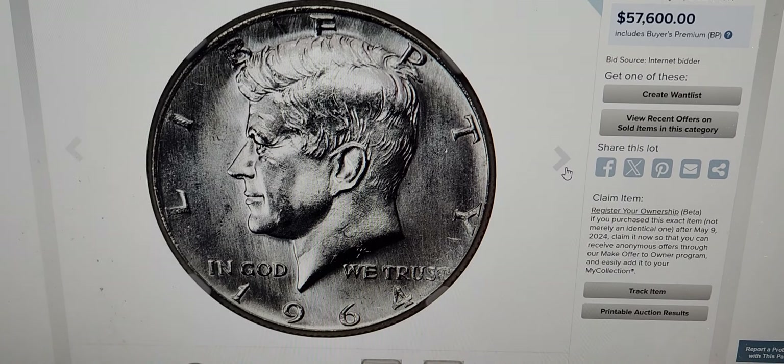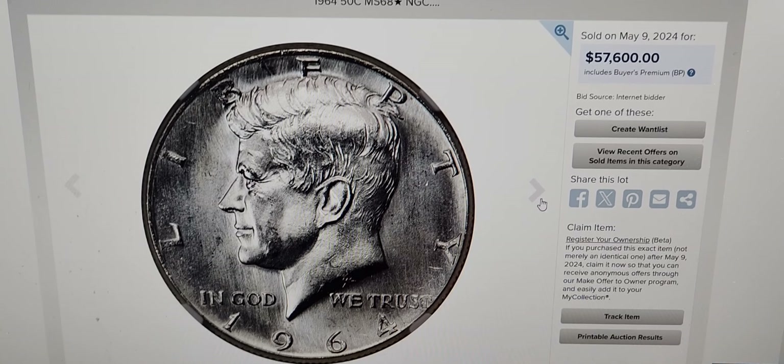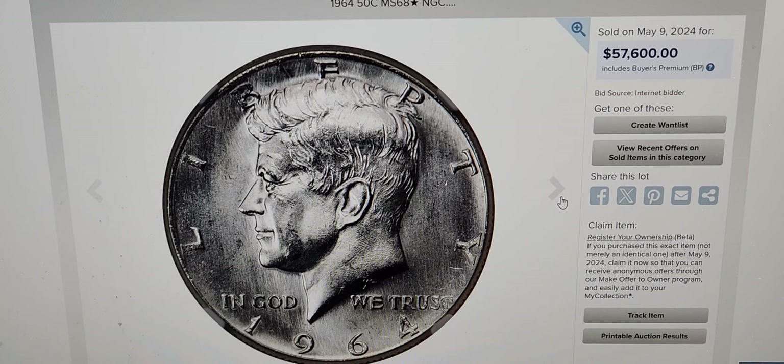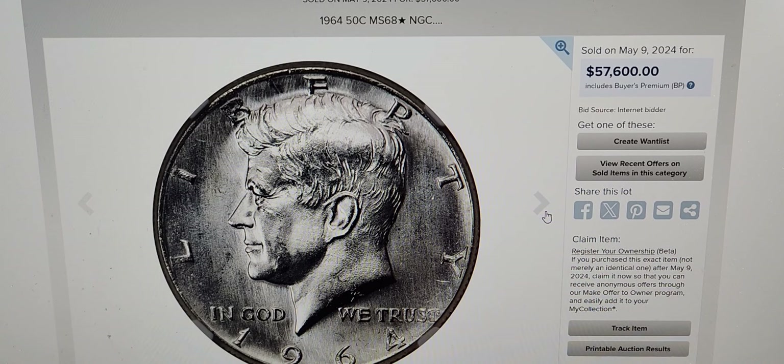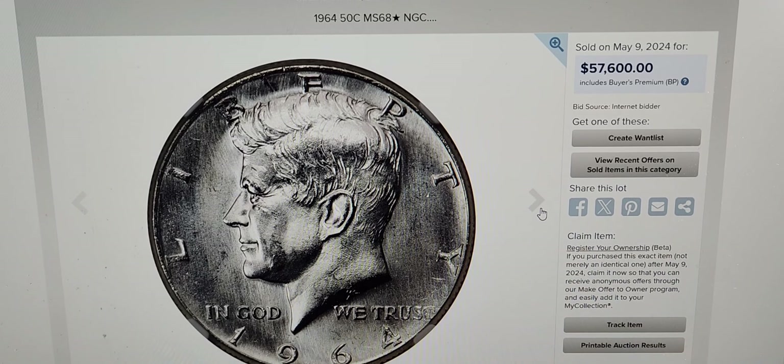If you have a 1964 Philadelphia Kennedy Half Dollar, look at it and check what condition it's in, because it's worth a lot of money if it grades out at MS68 or higher.